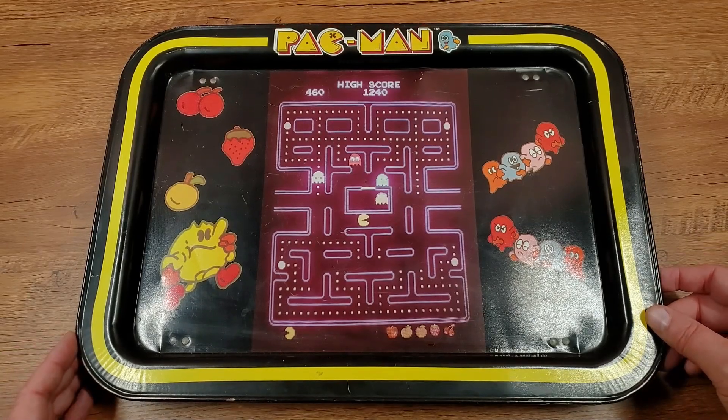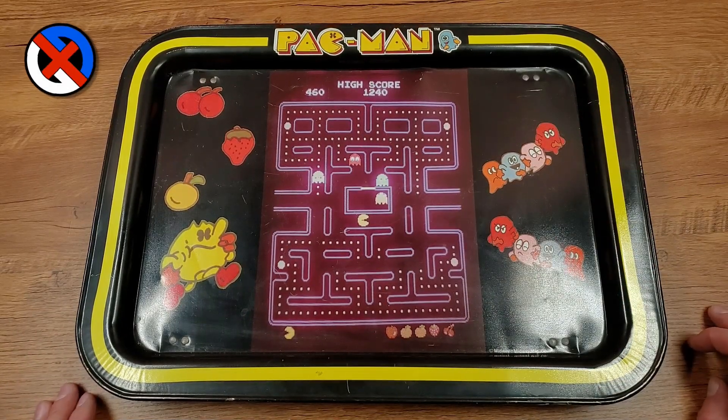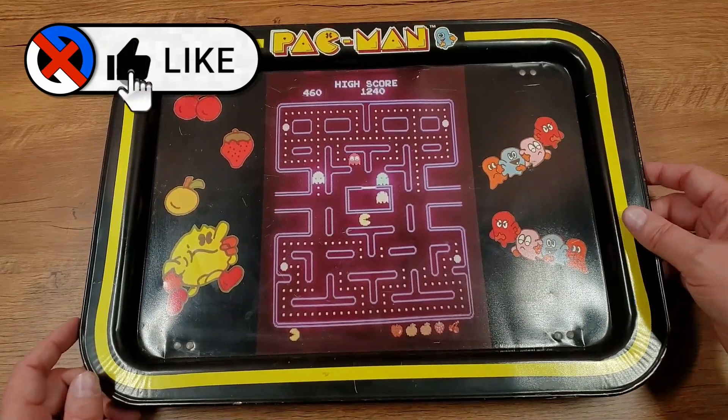The one I have for you today is very much vintage and something I'd never had when I was a kid, but I was happy to acquire as an adult — and might be how I have my Christmas dinner. Today's is this early 80s metal Pac-Man TV tray.